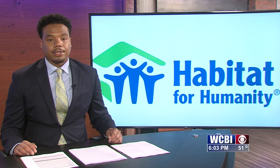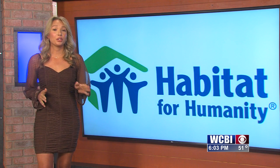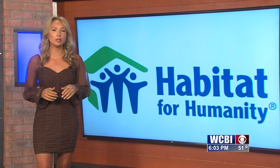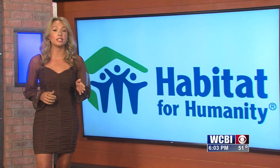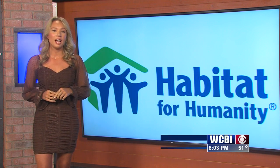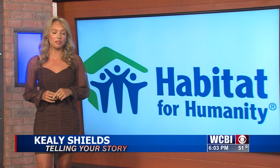She joins us in the studio. Habitat for Humanity's mission is to build or improve a place people can call home. In Columbus, the Habitat resale store uses its funds to support that mission, and your old items could be its new inventory.